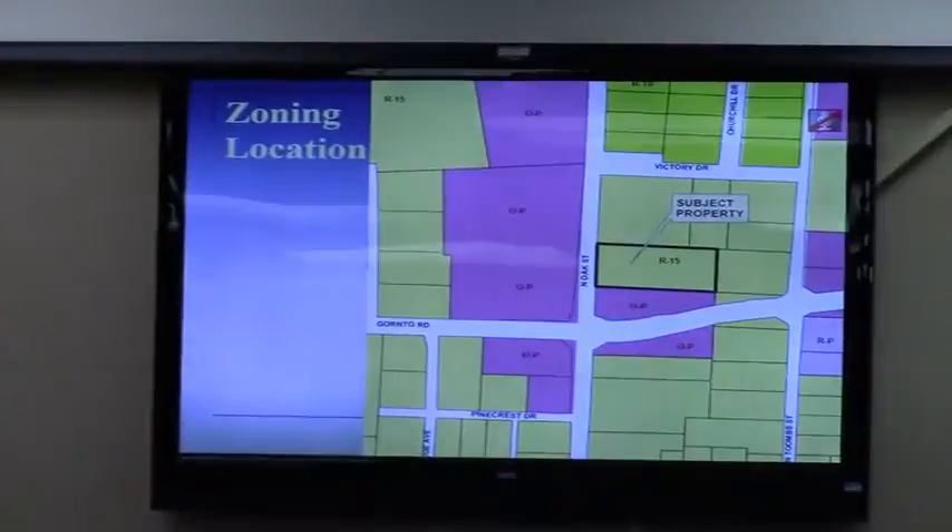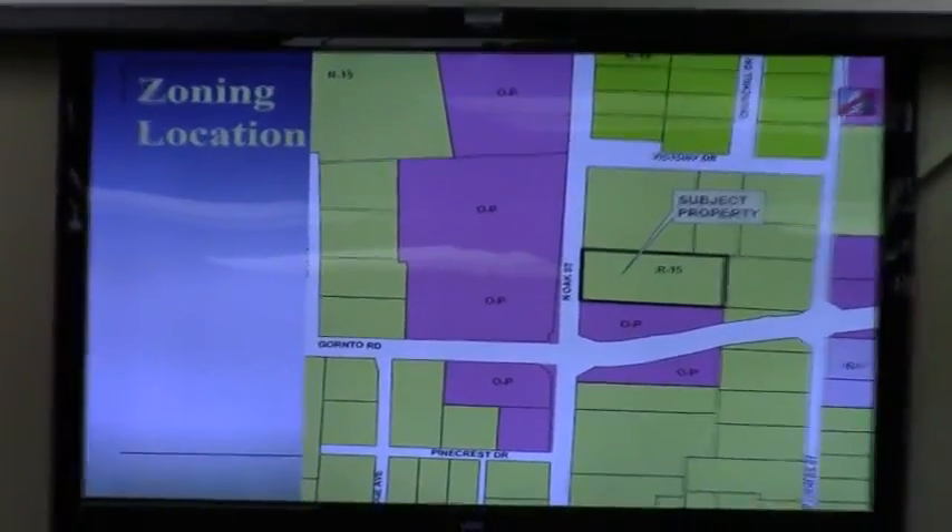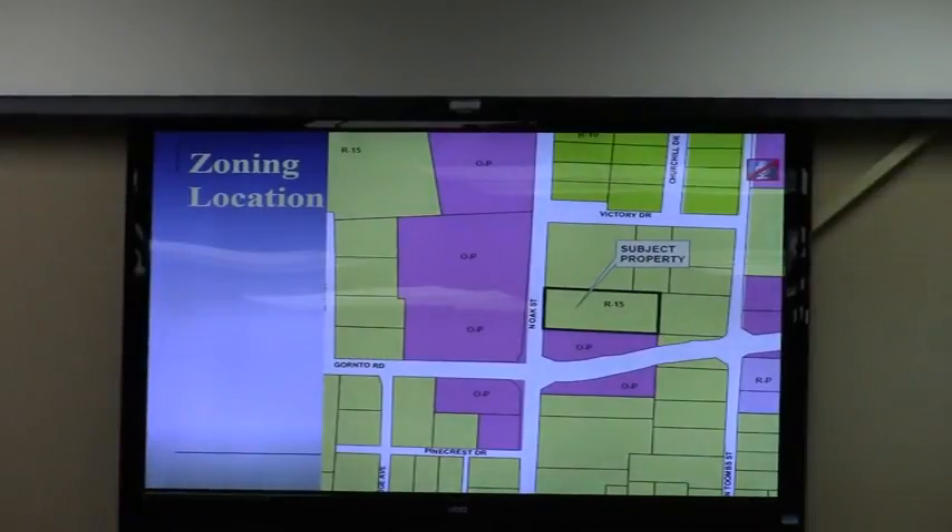This is a request by Janice Patterson. We've done 1.08 acres from R15 to OP. The property is located at 2417 North Oak Street. This is on the east side of the road, 150 feet north of Warntow Road — that's the new extension of Warntow through to Patterson. As you see on the map on the screen and in your packet, these are the OP zoning on properties to the west across the street.